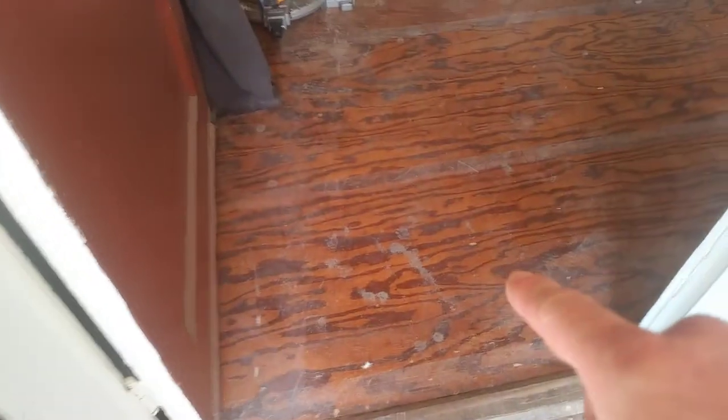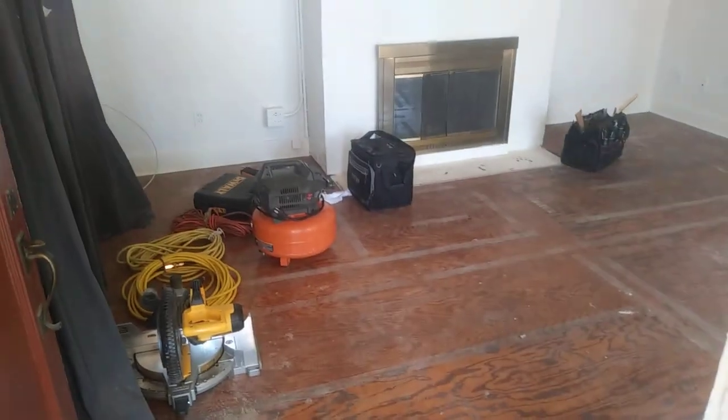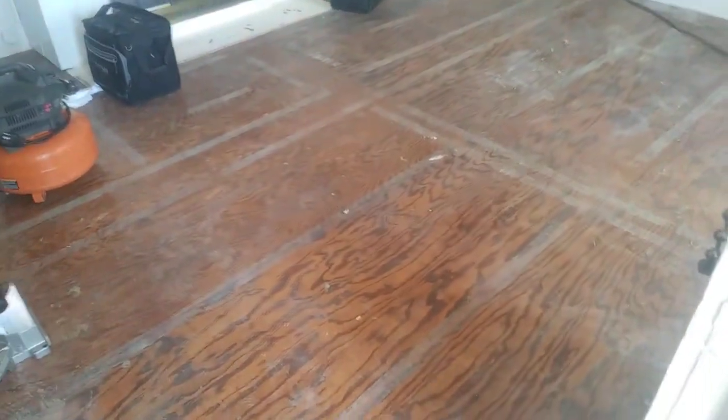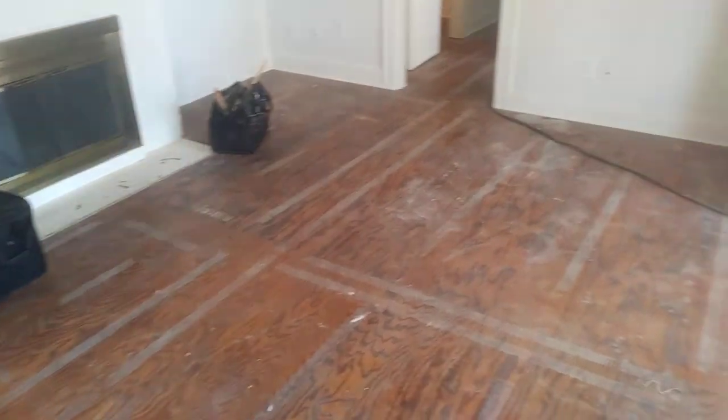Here we are — we're going to be sanding and finishing this floor. Actually this one's going to be buffed and recoated since it's a plywood that was sanded and stained, you know, 20 to 30 years ago. That's why you see the lines. There was carpet padding glued down — that'll come out once we buff and recoat it.